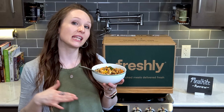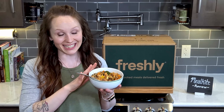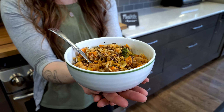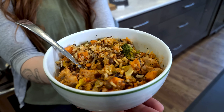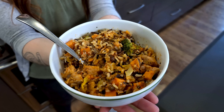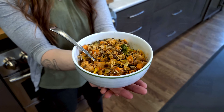We reheated the Red Pepper Chicken Bowl for about three minutes in the microwave, let it settle for a couple of minutes, then put it in a bowl. I really wish I could somehow send the smell to you, because it smells really good — that red pepper sauce comes through really nicely. It smells absolutely divine.